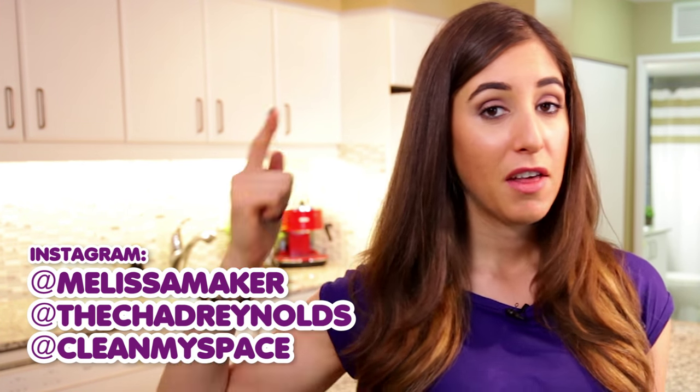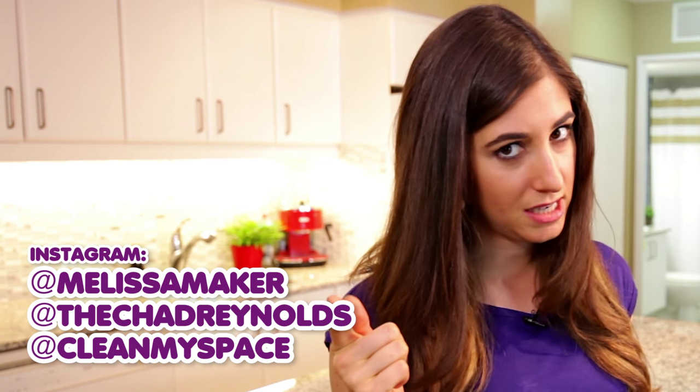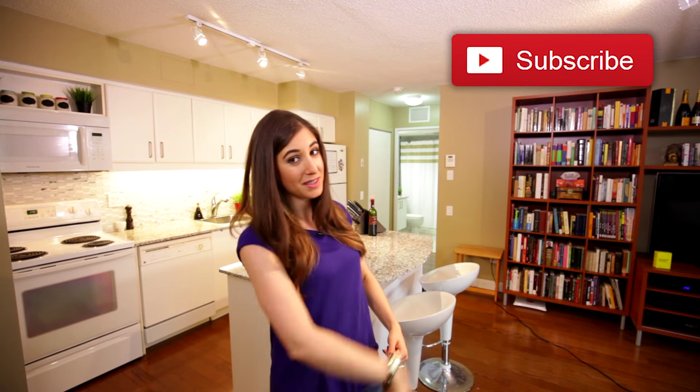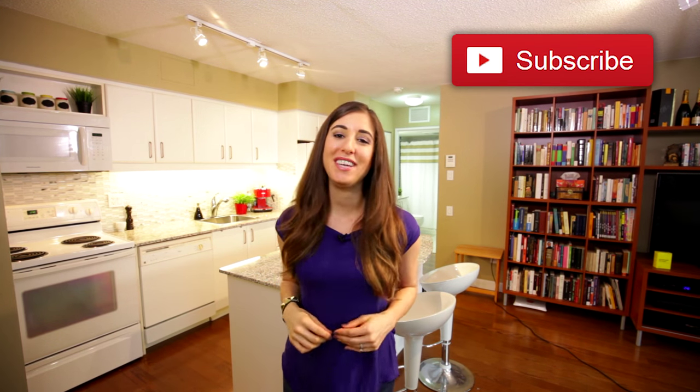Let me know your freaky, creepy stories in the comment box down below. We have way more details about this particular topic, as well as all of the other moving content and frankly all of the other content we've ever put out, available on our website cleanmyspace.com, so be sure to check that out. You can also follow me on Instagram — I'm at Melissa Maker, the camera guy is at Chad Reynolds, and we are at Clean My Space. There's a button down there that lets me know you care, so click it if you liked this video, and click this button right here to subscribe and begin your journey to a cleaner life.